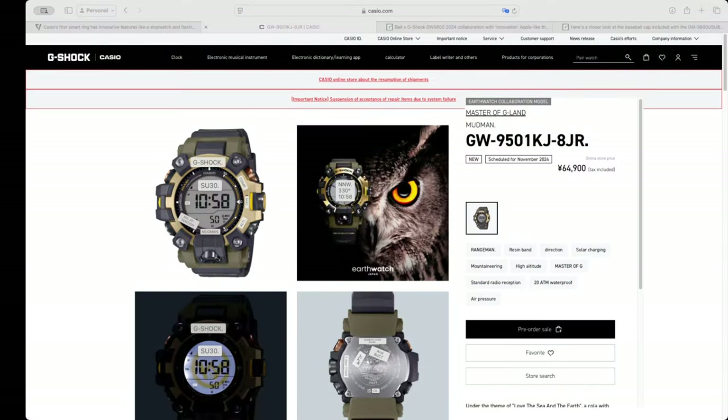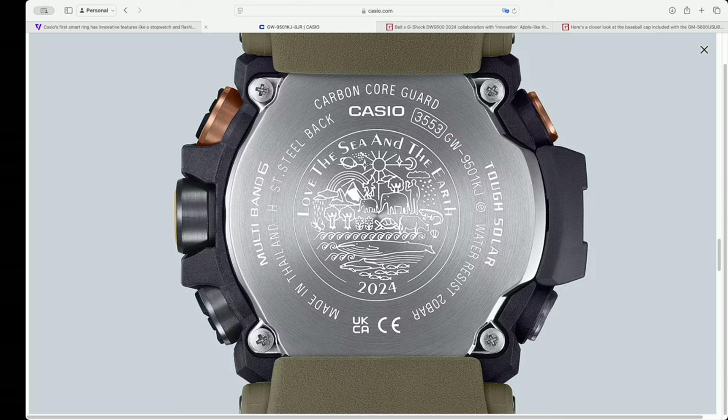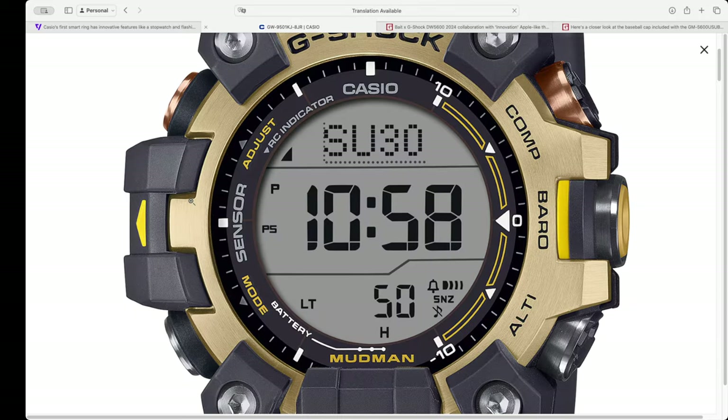Moving on from the ring, I'm excited about this particular watch. I've spoken about this watch before — this is the Master of G-Land Mudman, the GW9501KJ-8JR. This is a Japan exclusive watch; I don't think it's actually going to be available elsewhere. But it is one of those Earthwatch collaboration watches. You can see they love to have an Earth backplate on the actual watch itself. I've got Translate turned on the website here because I simply don't speak Japanese. I've been watching this site for a long time to see when the buy now button comes on, and we now have the pre-order sale button. Some friends of mine in Japan are going to try and get this one for me. I think this is a gorgeous watch.